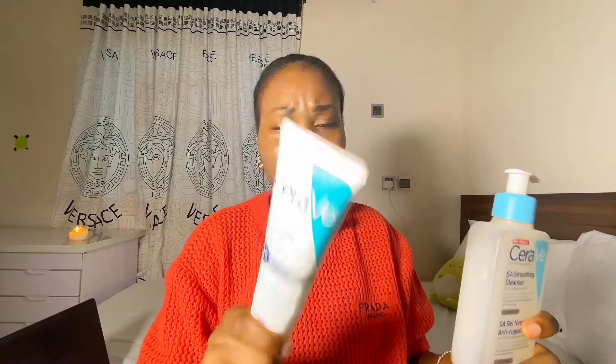But did it work for my face? Yes, it did. As you can see, this bottle is almost empty. If it didn't work, I would have abandoned it long ago. And I'm already on my second bottle of this one too.